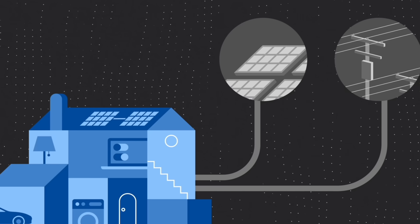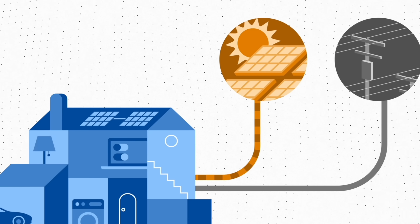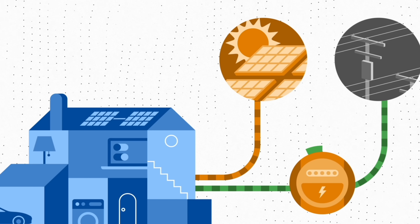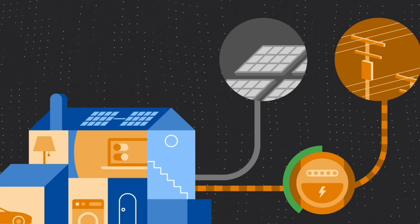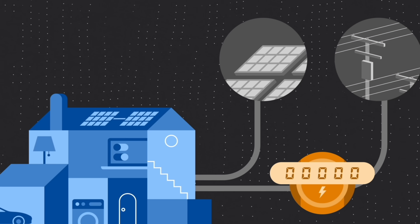As an easy example: a household uses 50 kilowatt hours throughout the day — 30 during the daytime and 20 at nighttime. Their solar panels throughout the afternoon made 60 kilowatt hours: 30 were used right away by the house during the daytime, and the other 30 were sent back to the grid for credits to pay off their nighttime bill. And this system worked for a very long time, just until last year when California's public utility companies said this could no longer happen.